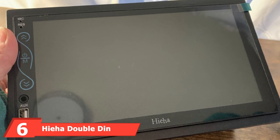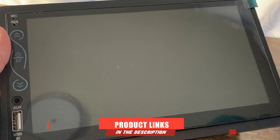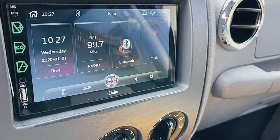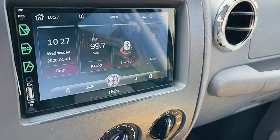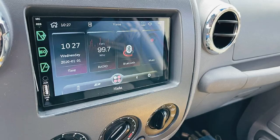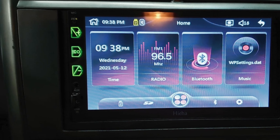Moving over to the next option, it comes from a well-known brand in the industry for selling high-end car accessories at reasonable prices. This particular Double-DIN head unit is simply a great option to pick as it supports both Apple CarPlay and Android Auto.